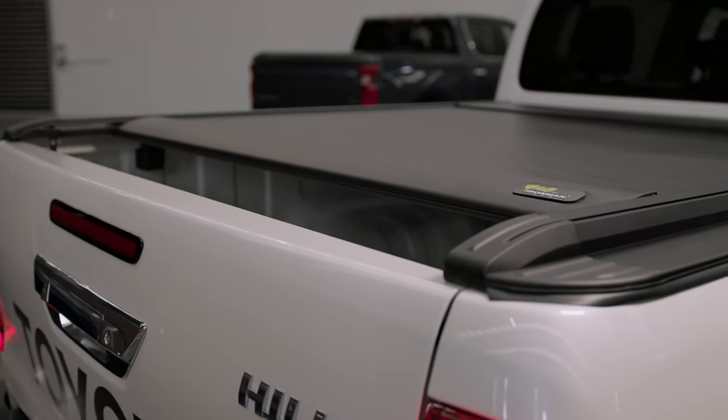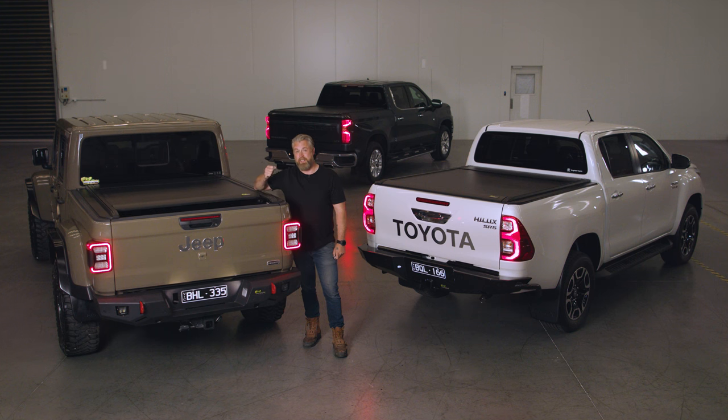A rigid, load-bearing, weatherproof and remote-controlled retractable ute lid — this is the Ironman 4x4 SlideAway.